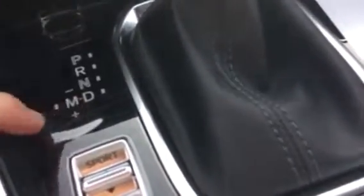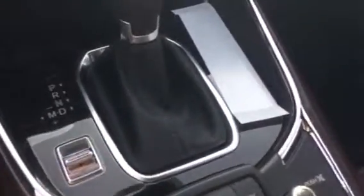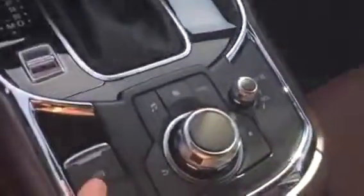This vehicle is automatic but does switch into manual if that is your preference, and here is your sport activation button which will make your vehicle drive a lot more sport-like. You also have your navigation, home, music and back buttons which show up on this screen, with volume control and your emergency park as well.